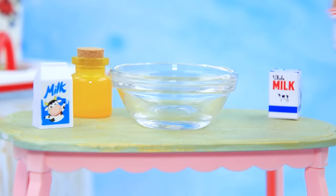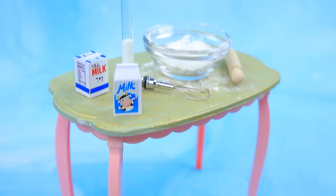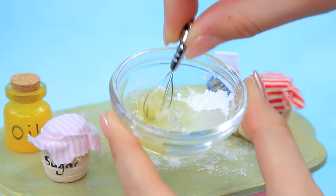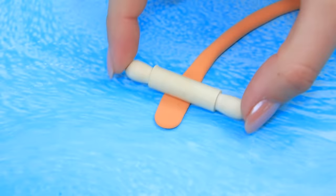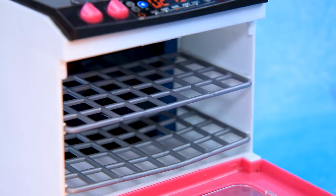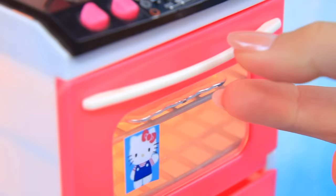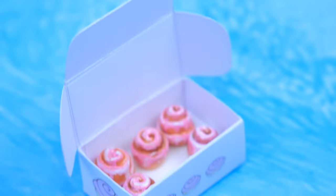Let's go to the kitchen! Take flour, pour it into a bowl, add a spoonful of sugar, milk, and a bit of oil. Knead the dough — ready! Roll it out in the form of a sausage. Roll the strips of dough into cinnabons and put them in the oven. They're ready! Cover with sweet frosting — yummy! Let's create a box and pack the buns. Everyone loves sweet cinnabons!